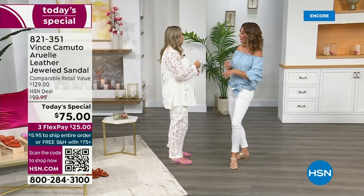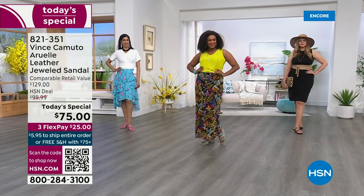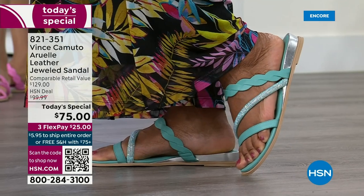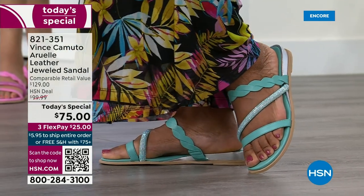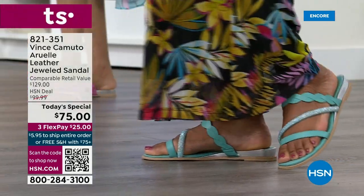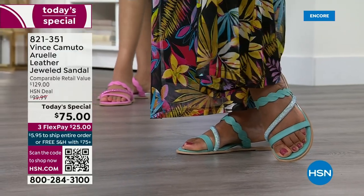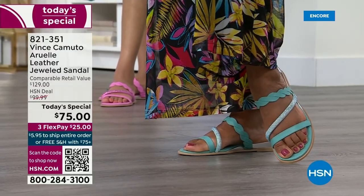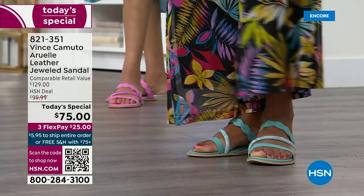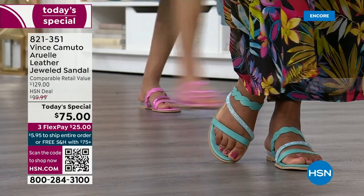With bold, vibrant resort wear, you don't need a huge statement shoe — you want something a little more delicate and subtle, but still blingy. You still have that wonderful little sparkle that makes it very special. This is such a rich, expensive, luxe sandal — I can't believe we're doing this for $75. Please shop around — I dare you to compare. You'll come back.